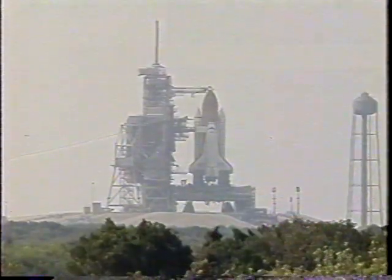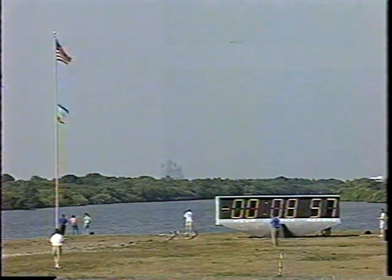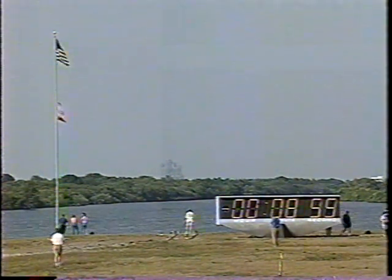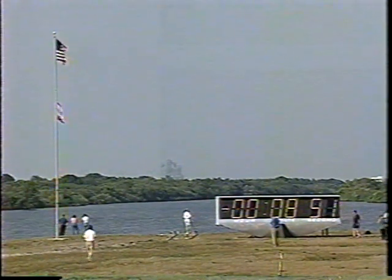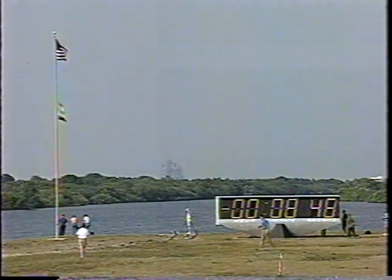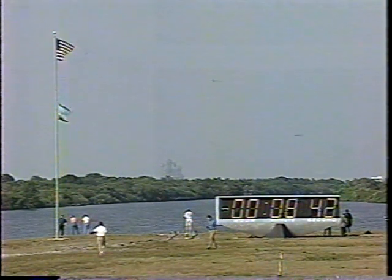On my mark, three, two, one, month. T-minus nine minutes and counting. And we are at T-minus nine minutes and counting, and the ground launch sequencer has been initiated. NASA Test Director Doug Lyons is about to call for the transmittal of stored prelaunch commands as Discovery is only nine minutes away from launch on the last of a series of nine missions to Mir.